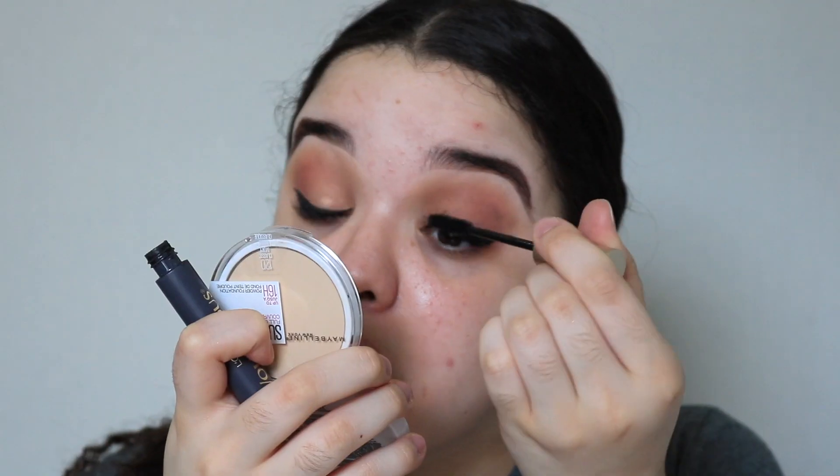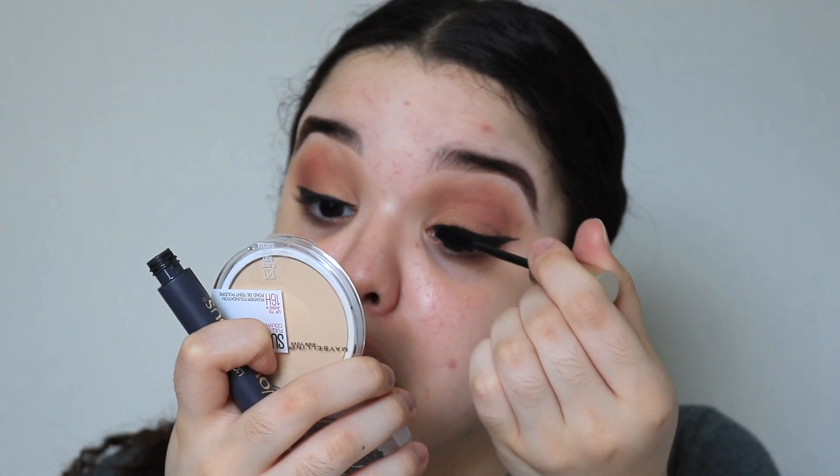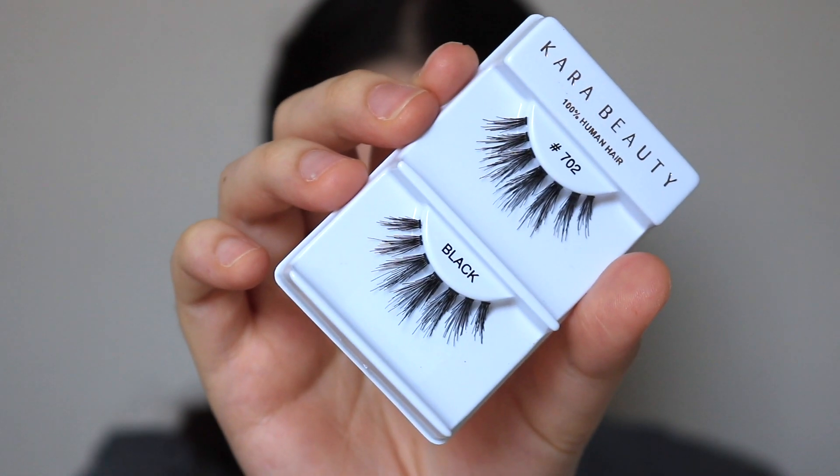I'm going to start using this palette like crazy now because once I get hooked to something there's no going back. Since I can't really do eyeliner on camera, I'm going to do it off camera. Now that eyeliner is done, it's time for mascara — I'm going to be using the L'Oreal Voluminous waterproof mascara, focusing it on my top eyelashes. For lashes I'm going to be using these Cara Beauty lashes in number 702.